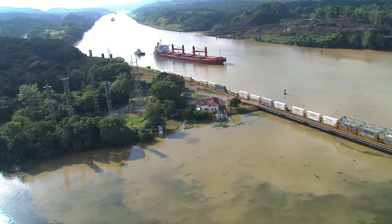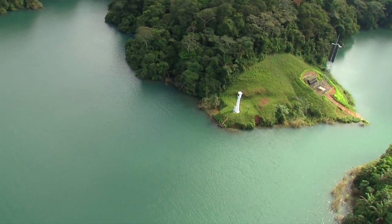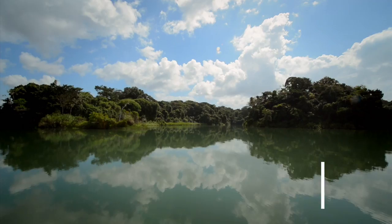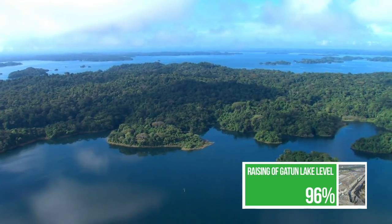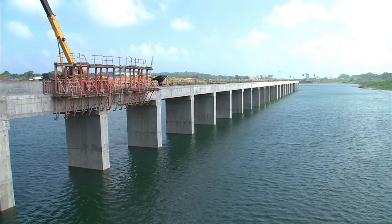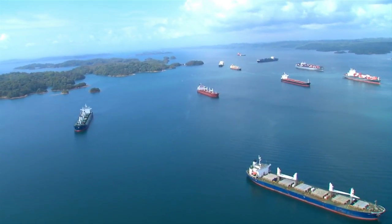To ensure safe and expedited navigation, a total of 33 range towers are being erected to replace the lighthouses along its banks. Gatun Lake's maximum operating level will be raised 45 centimeters to improve water supply for expanded canal operations, adding 200 million cubic meters of water to the reservoir.